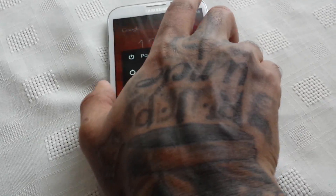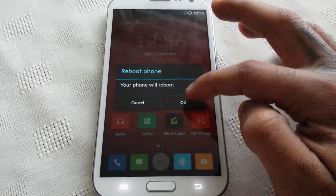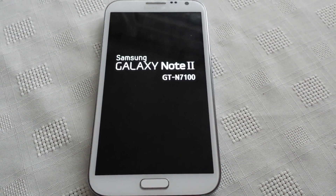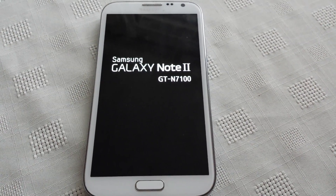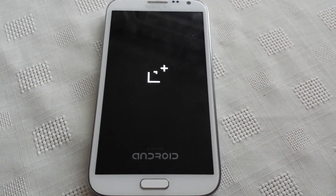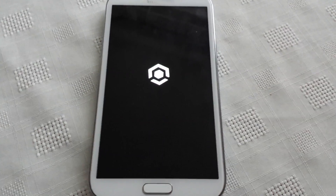Let me just show you the boot animation that comes with it — I'm just going to reboot the phone. And as you can see, there we've got the OnePlus One boot animation.